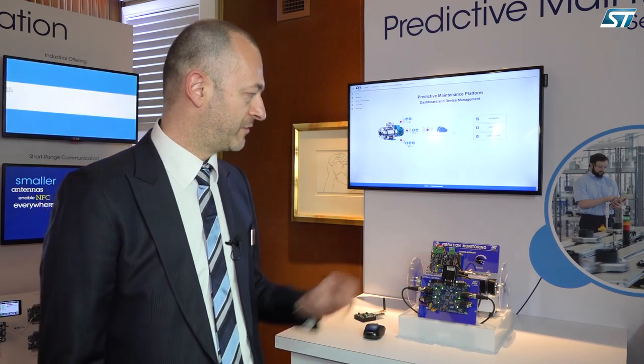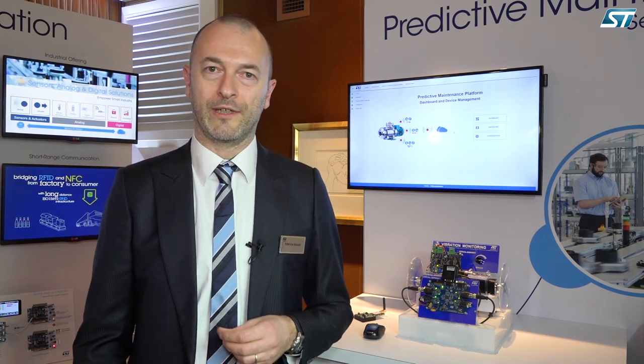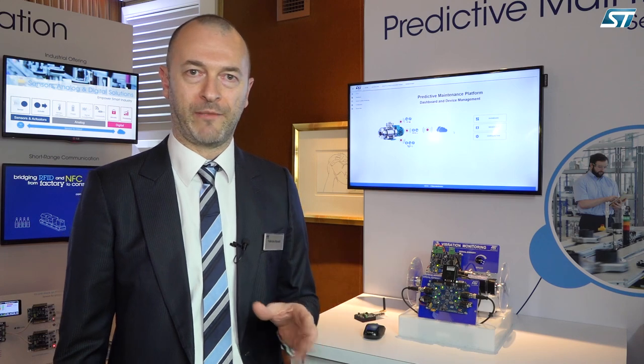We have made them smart in order to pre-process all the data that needs to be gathered, so that you don't have to send all the data to the cloud — just the information you need. For example, here we perform FFT of the vibration so that we don't send all the raw data but just the frequencies that matter.